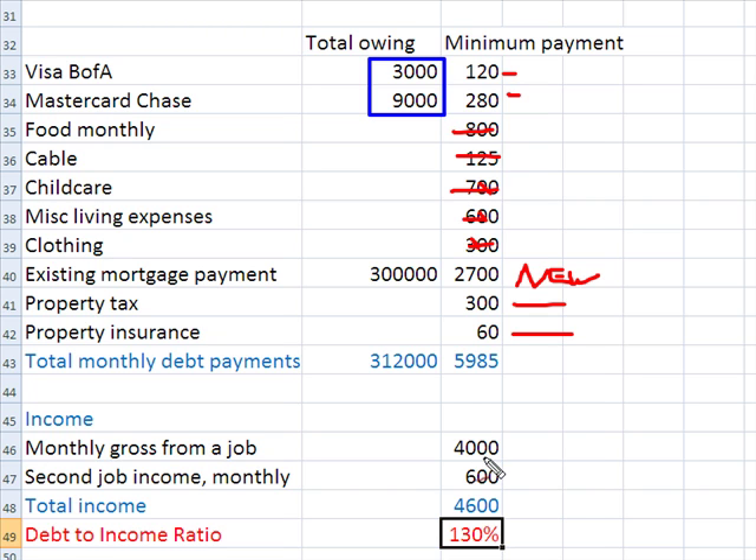Let's look at the income side: $4,000 for a first job and $6,000 for a second job — wait, those are gross incomes, so that's a total of $4,600. Our debt-to-income ratio is way out of whack — we're looking at a number that's way too high.